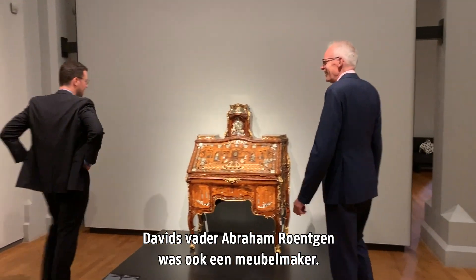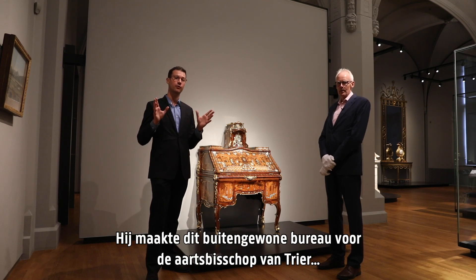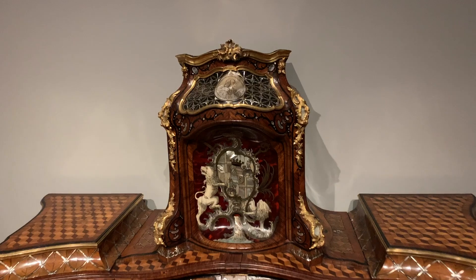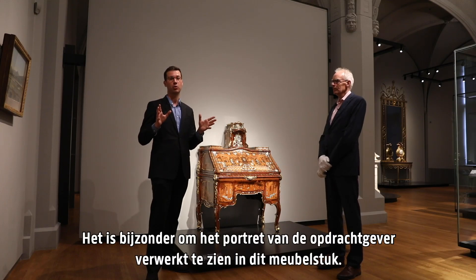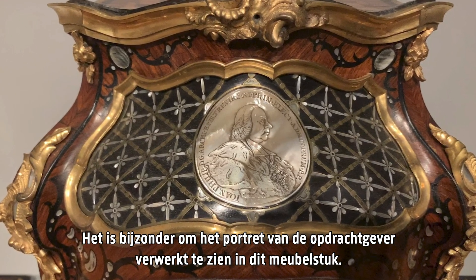David's father, Abraham Röntgen, was also a cabinet maker, and he made this extraordinary desk for the Archbishop of Trier, Johann Philipp von Waldorf. Waldorf's portrait figures very prominently on the top of the desk. It is rather extraordinary to have the portrait of the commissioner or patron incorporated in this piece of furniture.